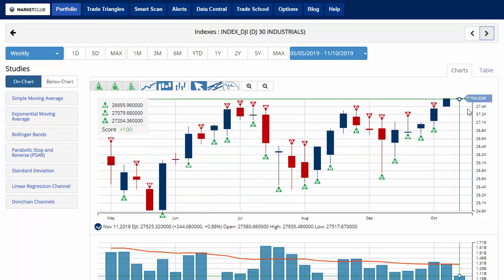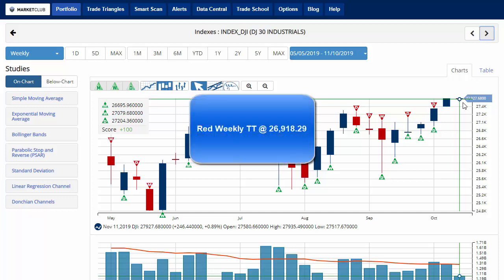The Dow Jones is currently trading at 27,925.32 with a chart analysis score of plus 100, indicating that we're in a long-term uptrend for the Dow, currently up about 0.8% on the week. Key level to watch will be 26,918.29.